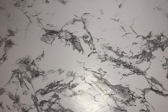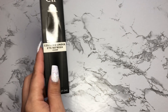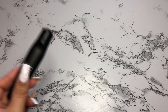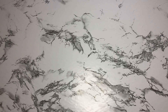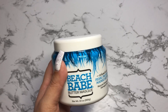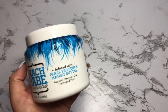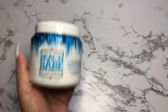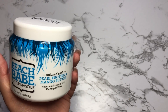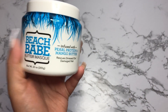e.l.f. skincare was also at half off, so I picked up this cooling under eye refresher. I got this half off, so it was only $2 — regular price it's four. I have already been using this. I can't say I see a difference yet, but I really like how it feels. I also picked up this Beach Babe butter mask from Not Your Mother's. I tried it once and I really like how it left my hair. I've bleached my hair and been dyeing it a lot recently, so it's really damaged — I'm losing my curls.